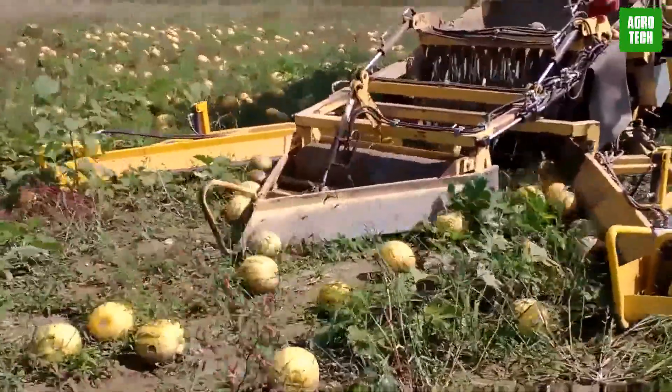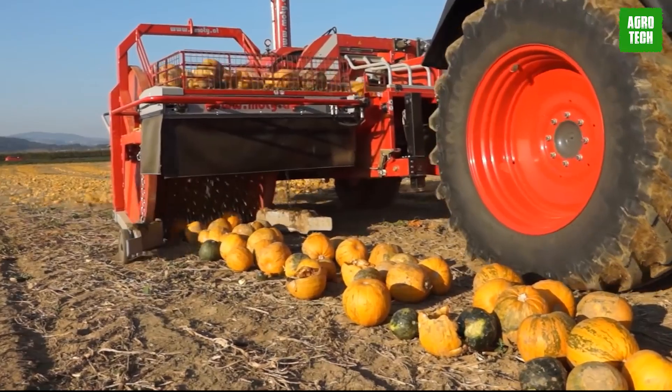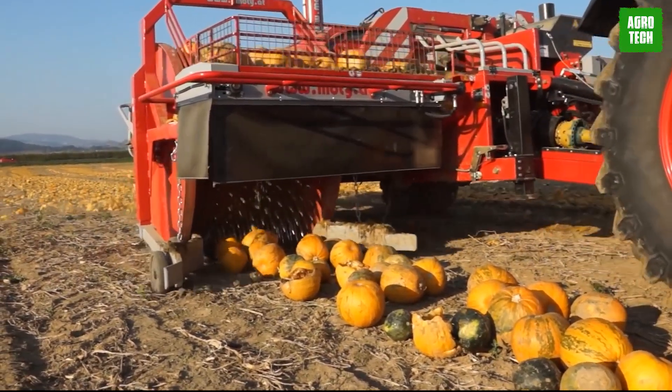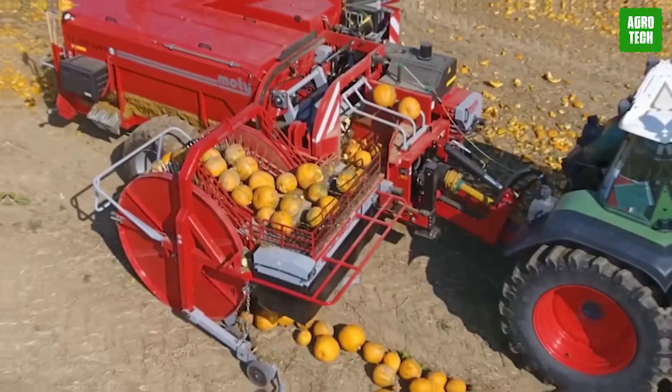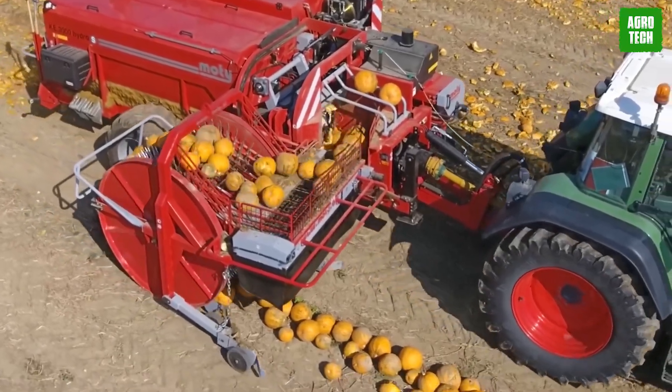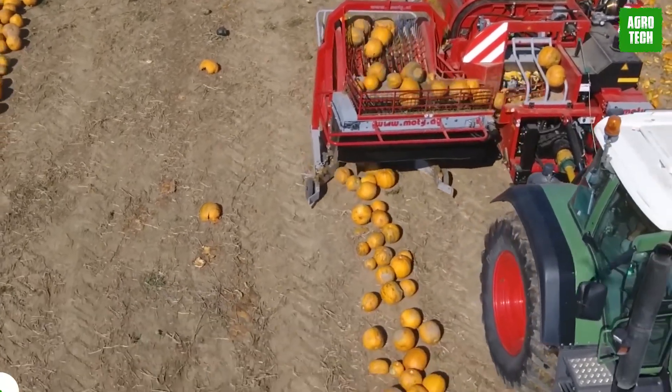By drastically reducing the labor-intensive process of picking pumpkins by hand, this machine not only saves time but also significantly cuts costs, making it a game-changer for large-scale producers. It's truly a marvel of engineering that highlights how technology is revolutionizing traditional farming practices.